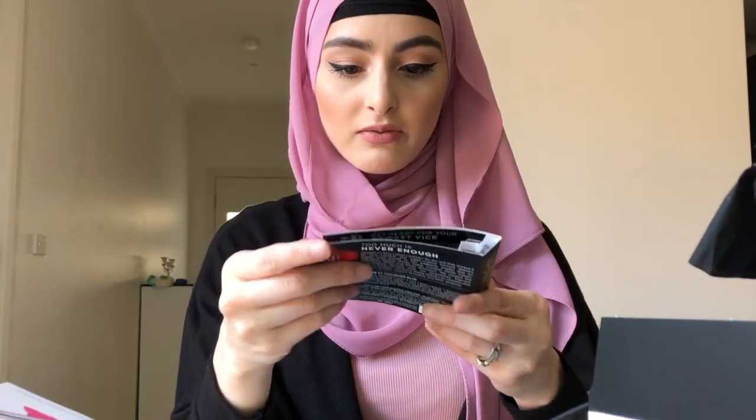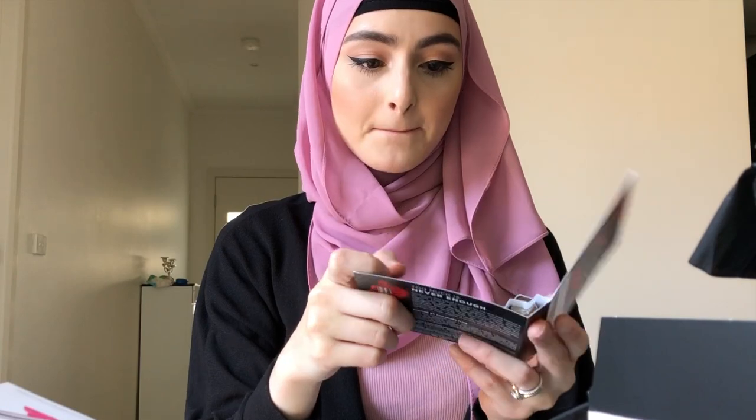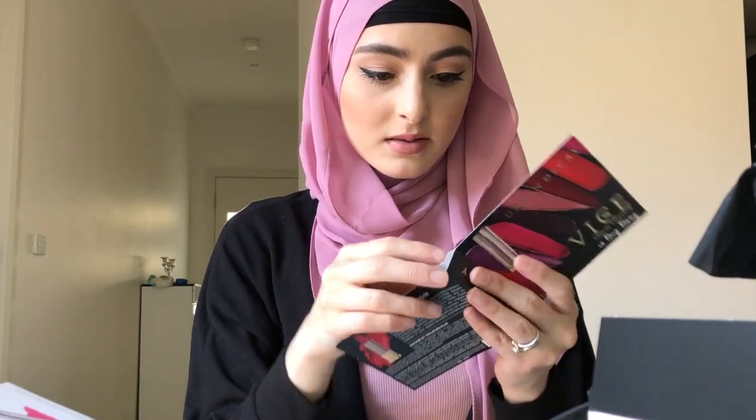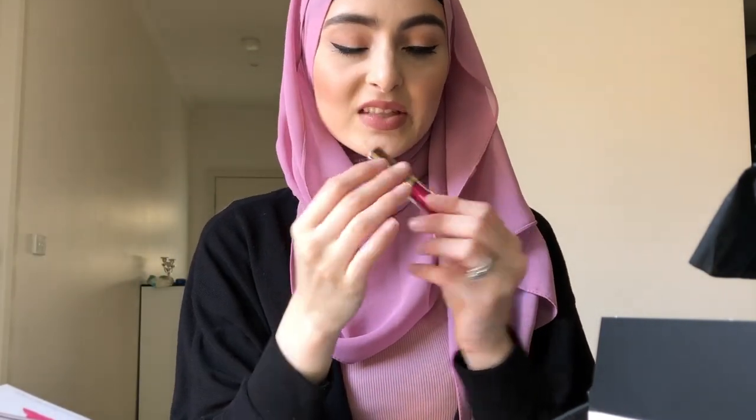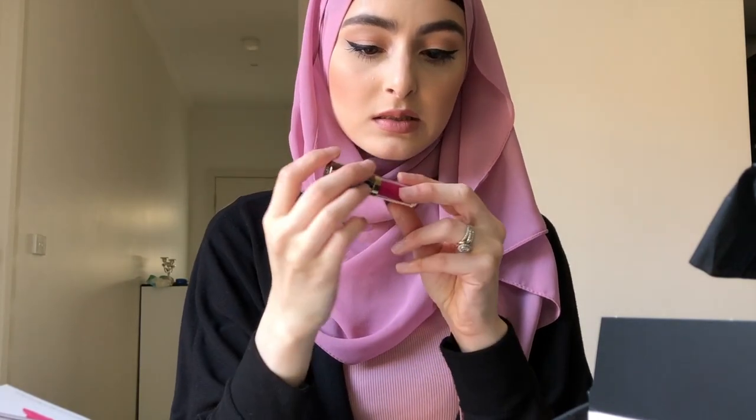It comes with an Urban Decay Vice Liquid Lipstick in Big Bang. This is not a shade that I'll wear. I might give it to a friend or something — I'm pale and I don't know if this will suit me. I might keep it or I might give it to a friend.